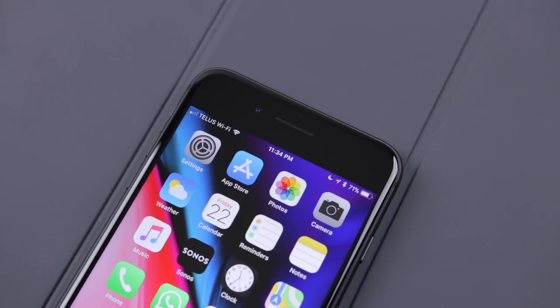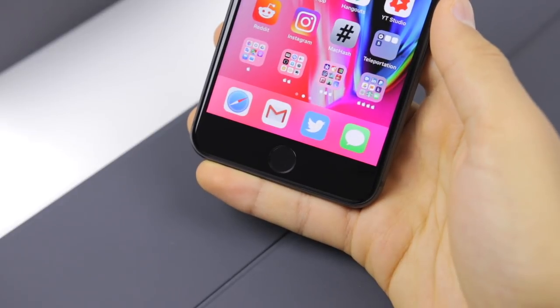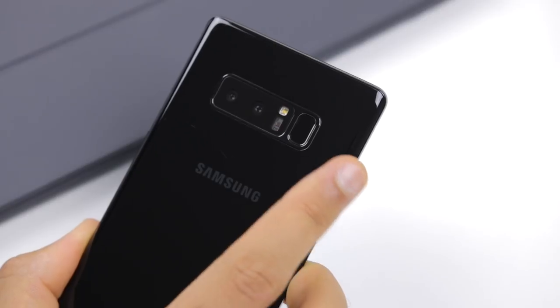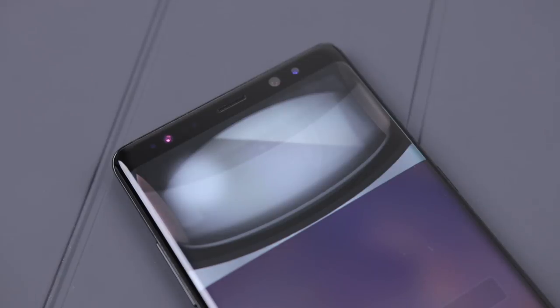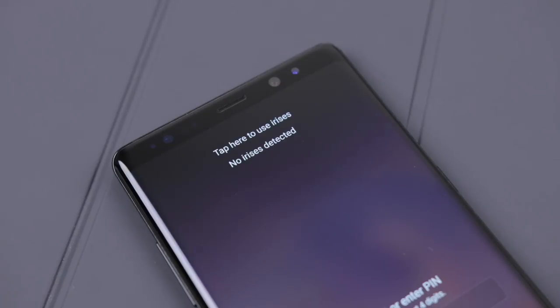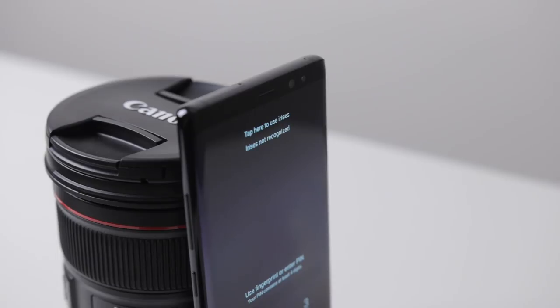But despite the whole bezel situation, each design has its own pros and cons. The iPhone has a great placement for its very fast fingerprint scanner home button, while the Note 8 has a terrible placement for its fingerprint scanner — it's just way too high up. It does have iris scanning, which is pretty good for some cases, but it's not that reliable, not that accurate, and doesn't work in a whole lot of situations. So either way, securing the Note 8 is kind of iffy.